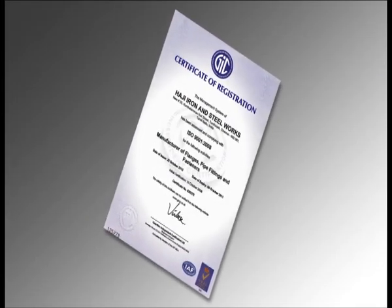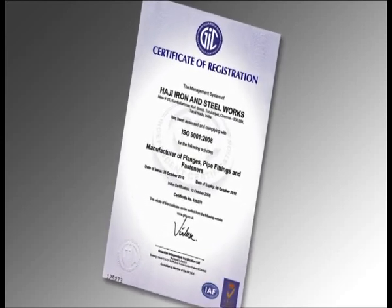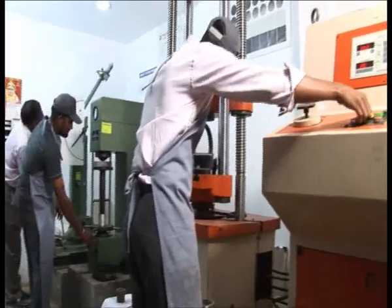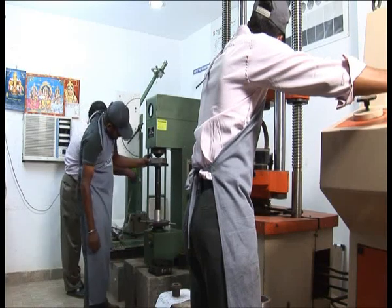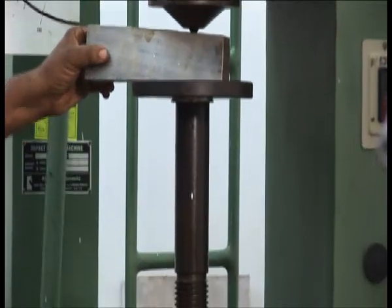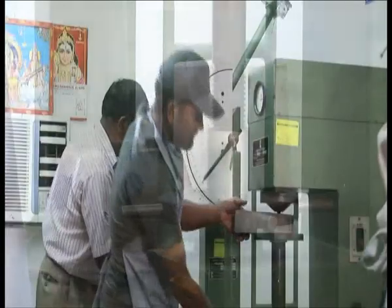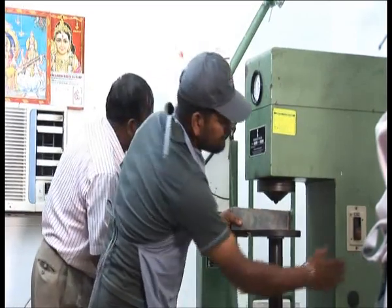Haji Iron and Steelworks is an ISO 9001-2008 certified company for the manufacture of flanges and pipe fittings. HISW has put into place an advanced physical and chemical lab. The quality team continuously monitors and improves the product quality to ensure total customer satisfaction while being cost effective in all aspects of manufacture. HISW ensures that the entire manufacturing process is backed by proper documentation and traceability until the end product, with full proof checks required as per ISO regulations.